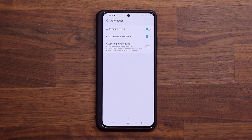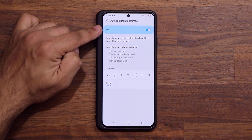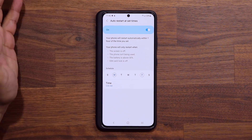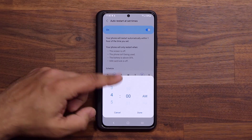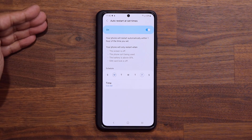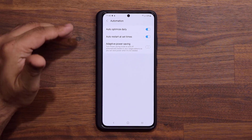The next thing also has to do with the automation and it's very important. You want to restart your phone at least once or twice a week. Enable this option, then once you come inside, just pick two days of the week — Monday and let's say Friday. Pick a time and make sure you pick something that happens when you're asleep, like 4 a.m. or 5 a.m., right before you wake up. This is also going to make sure your phone is running at peak performance. Together, they're going to make sure your phone is on top of its game.